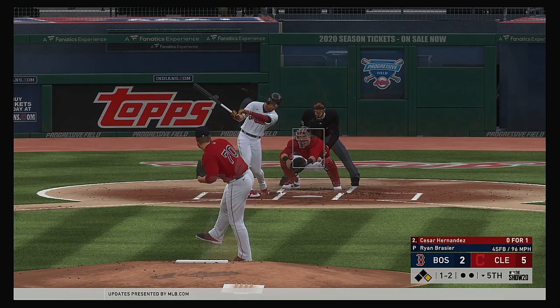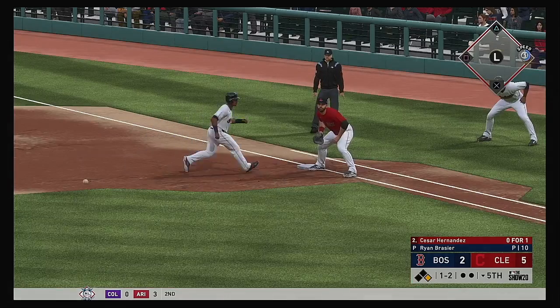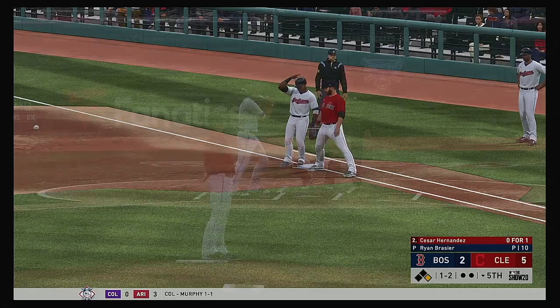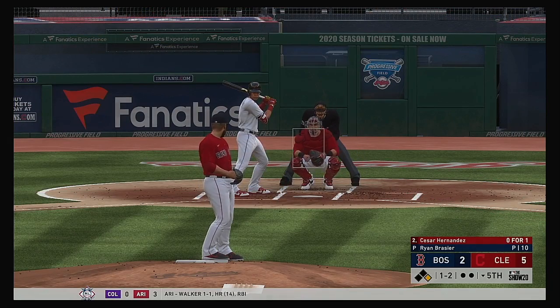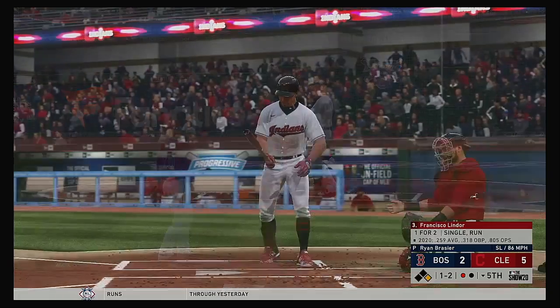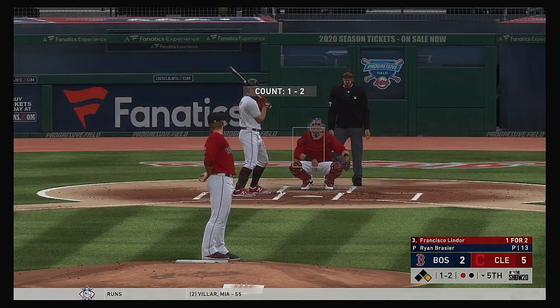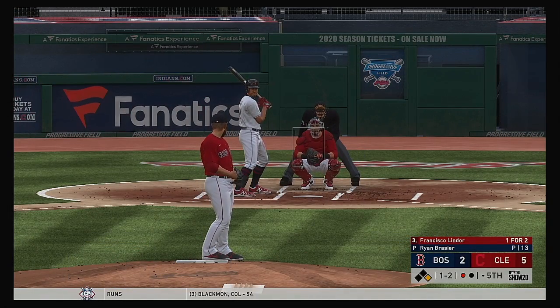Stepping in now, Cesar Hernandez — 1-2 now as that one's fouled off. Throw over to first, just keeping him close. The 1-2 is a swing and a miss, that's strike three. One man out now in the Cleveland 5th, opening up the switch-hitting shortstop and perennial MVP candidate Francisco Lindor.